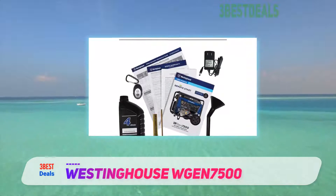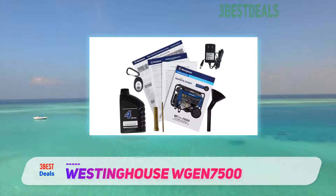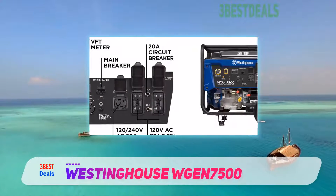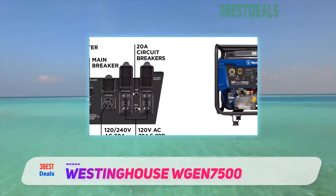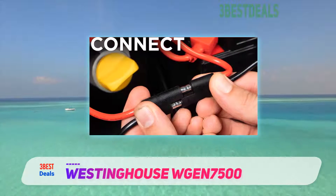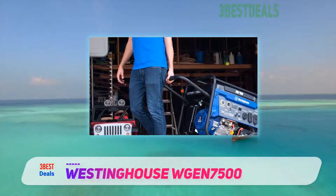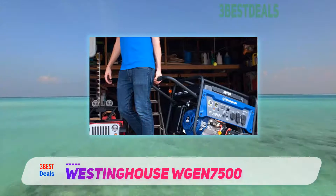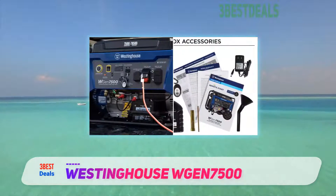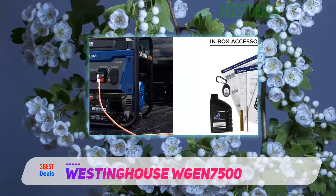The second reason for admiring the Westinghouse iGen7500 is the amount of power it produces. A peak power output of 9500 watts is on the higher end of the spectrum for a portable generator, with 7500 watts of constant running power. The iGen7500 is capable of supplying backup power for an average home. On a job site, the high peak and running power along with both 120-volt and 240-volt outputs are great for larger tools.